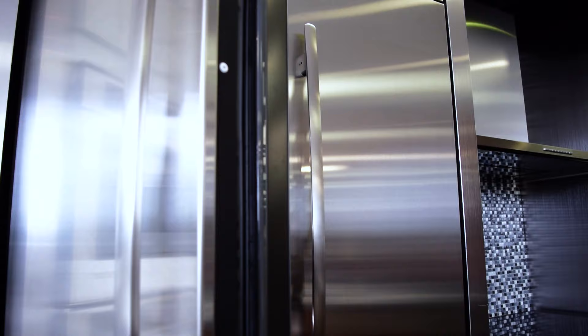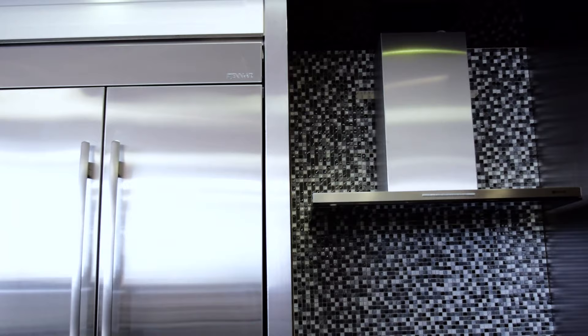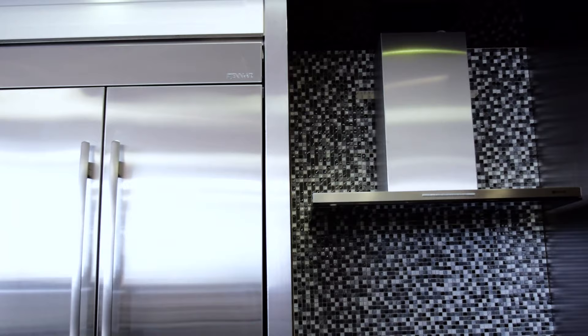To learn more about Jenner's 42-inch built-in French door refrigerator or other premium appliances, we invite you to check us out online at tascoapliance.ca or visit one of our local Tasco showrooms today. Get in the know — ask a pro at Tasco.